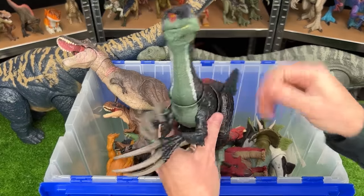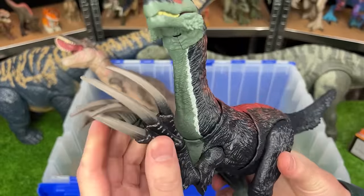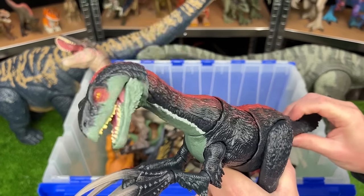This next one is the Therizinosaurus figure from Jurassic World Dominion. It features these huge claws in its hands. You can use the tail to swing the torso back and forth, and use the button for an attack action.